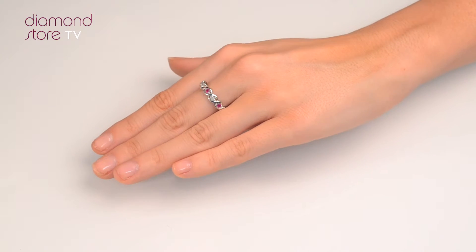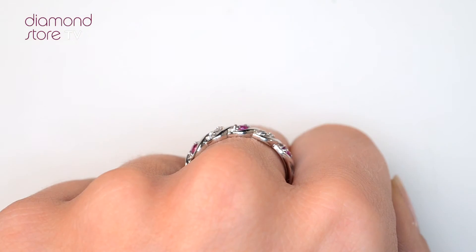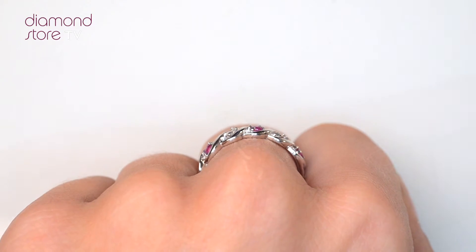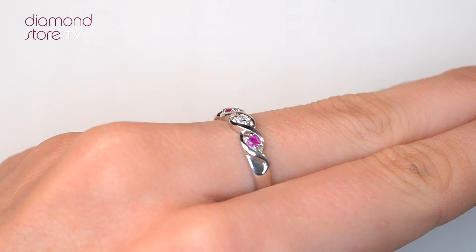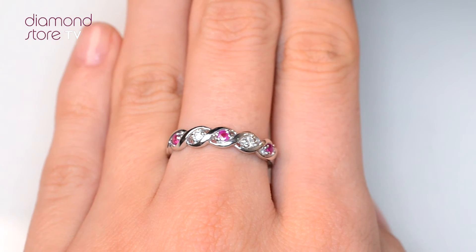The Diamond Store is one of the UK's highest rated online jewellers. With free UK delivery, your ring arrives in plain discreet outer packaging so as not to spoil any surprises.